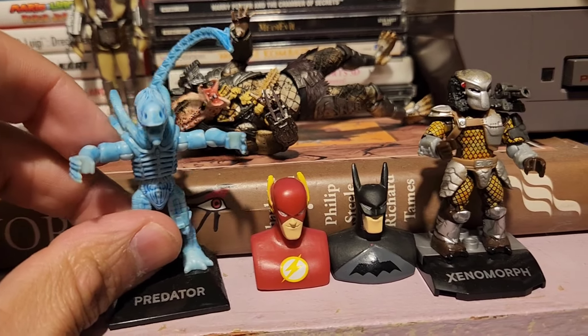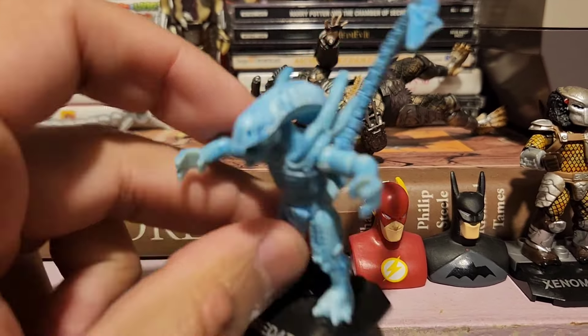Down here we have — oh, I forgot about the cheese. I have a Xenomorph Lego — really nice. This is Predator Miss 2.